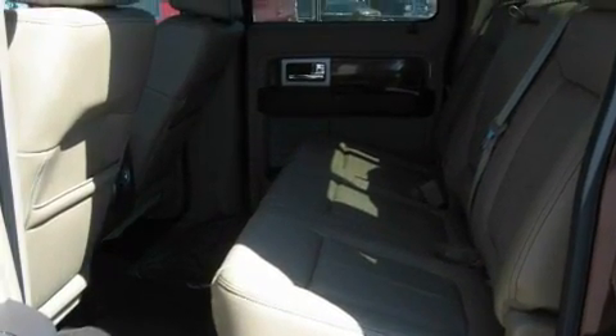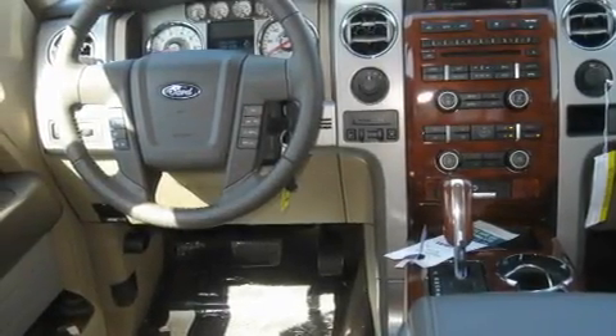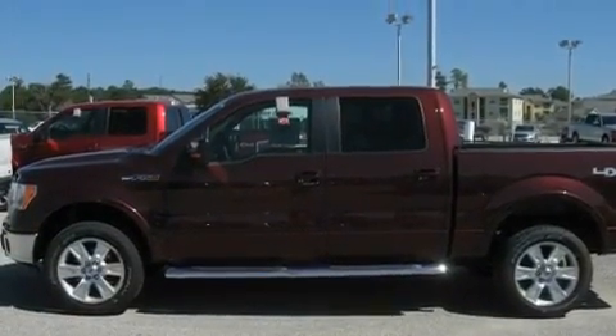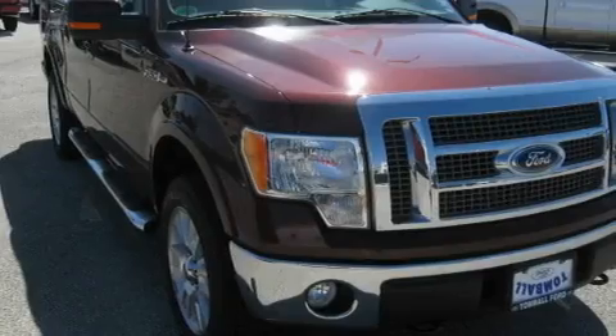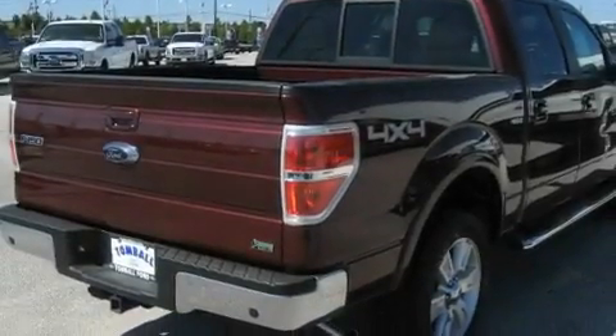Its top features include power-adjustable driver pedals, air conditioning with automatic climate control, a rear window defroster, a double wishbone independent front suspension, fog lamps, a low tire pressure indicator, a stability control system, an anti-lock braking system, a keyless entry system, and cruise control.